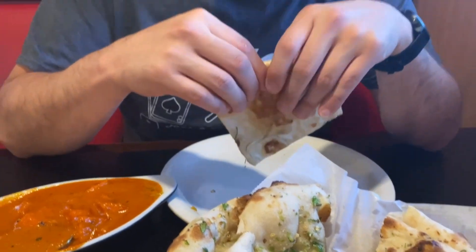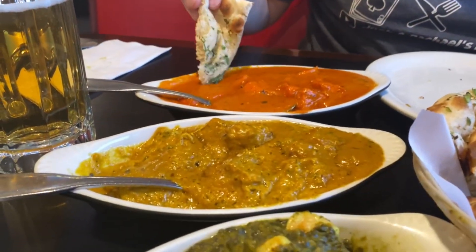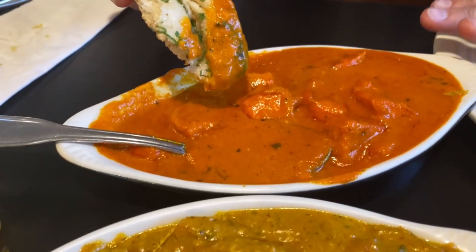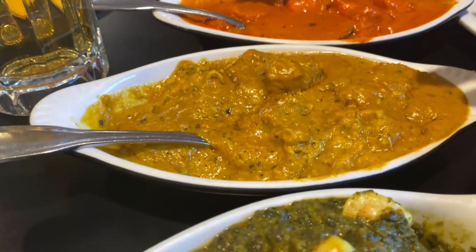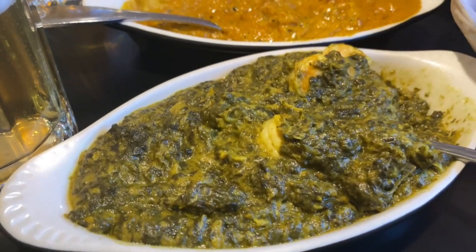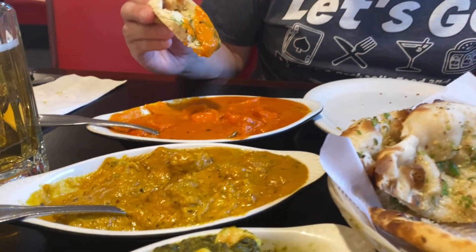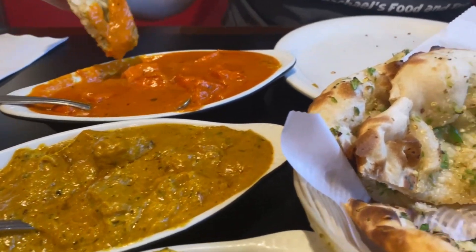My favorite way to eat Indian food is to start with the naan bread and dunk it in my favorite sauces. These three sauces are very different — this one is more of a tomato base, this one has more coconut, and this one is more of a spinach base. We do like the chicken for two of them. The chicken tikka masala ends up being chicken breast and the korma has chicken thighs, which gives a different taste and texture.